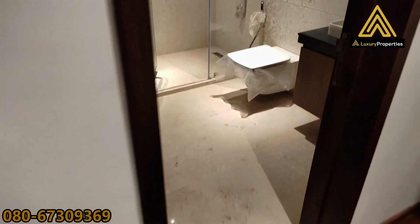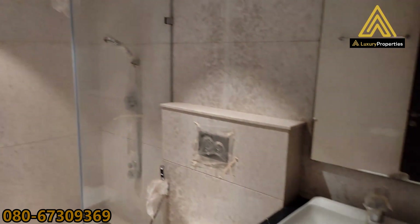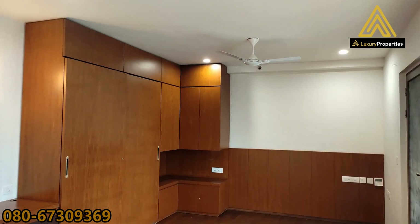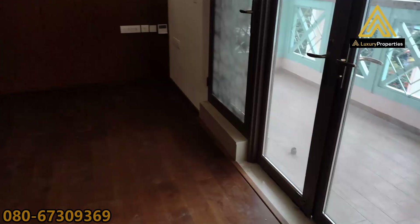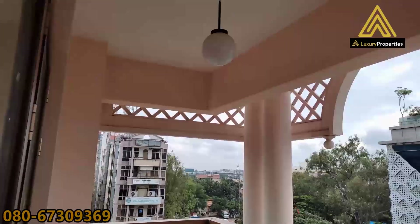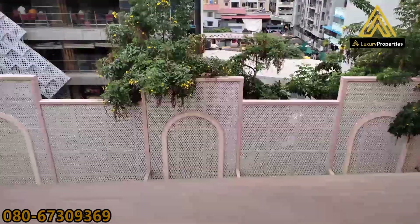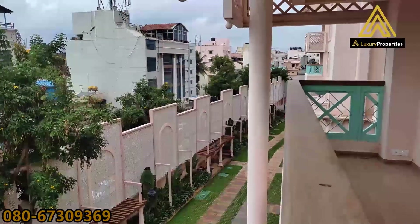That's the closet area and the attached bathroom. That's the view of the bedroom. That's the balcony attached to the master bed. That's the view of the society down below — it's a community.